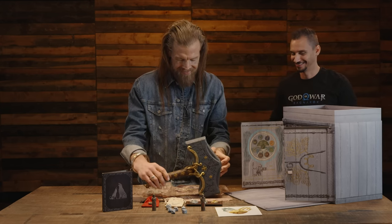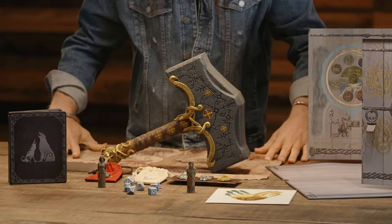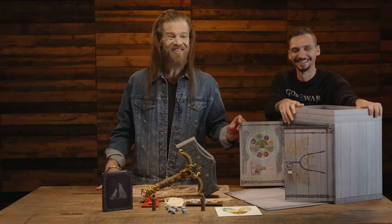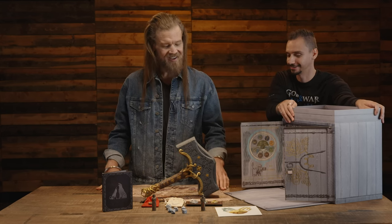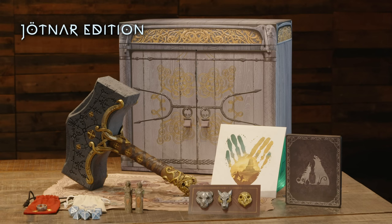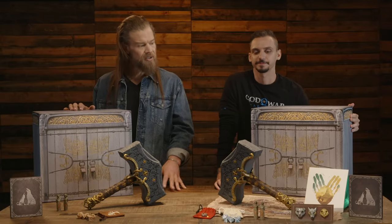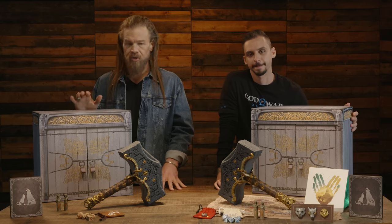I can already see this on my mantle and on the mantles of very many fans. You can have them — he said it, you heard it folks! That is the Jotnar Edition. Thank you so much for hanging out everybody for the unboxing of the Collector's Edition and the Jotnar Edition. We are super excited to finally be able to share this with all of you fans and for all of you to experience God of War Ragnarok.